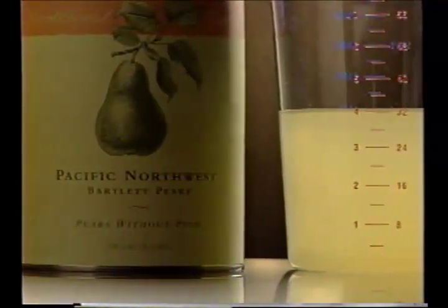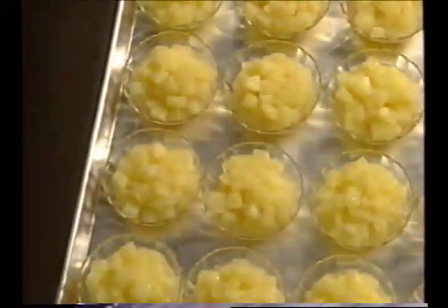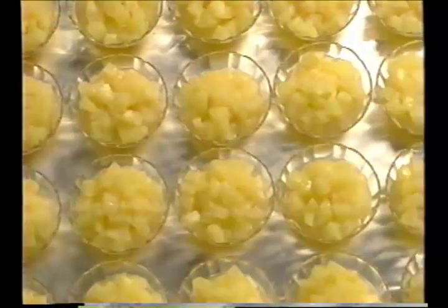Distributors also stock 29-ounce and 15-ounce cans for food service. One number 10 can of diced pears provides 24 half-cup servings of fruit and liquid.